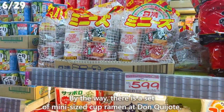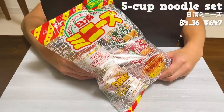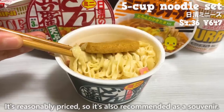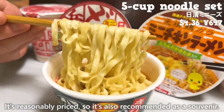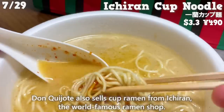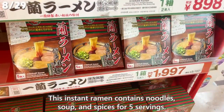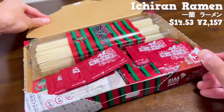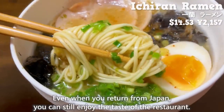There's also a set of mini-sized cup ramen at Don Quijote — a set of five popular cup noodles from Japan, reasonably priced and recommended as a souvenir. Don Quijote also sells cup ramen from Ichiran, the world-famous ramen shop. This instant ramen contains noodles, soup, and spices for five servings, so even when you return from Japan, you can still enjoy the taste of the restaurant.